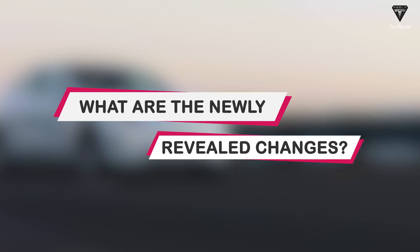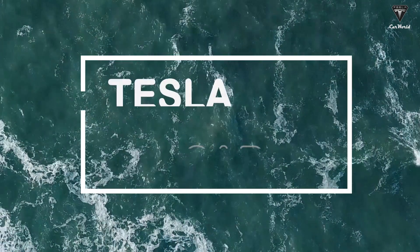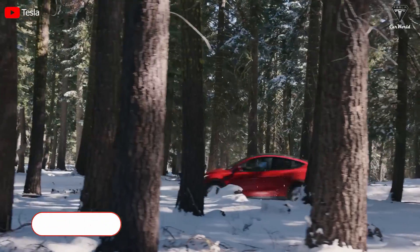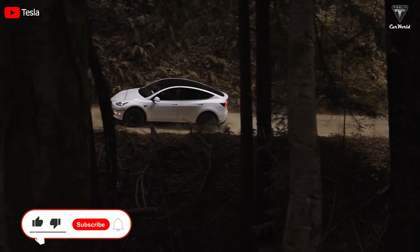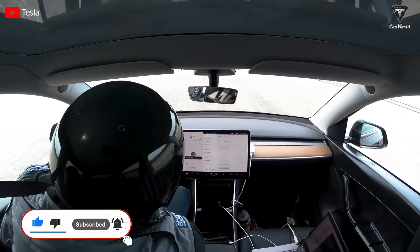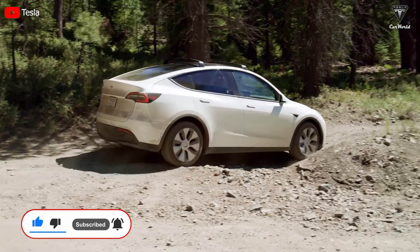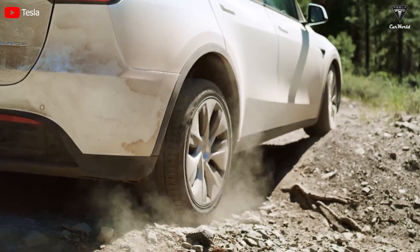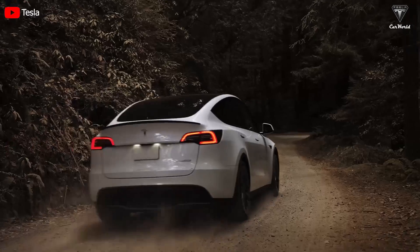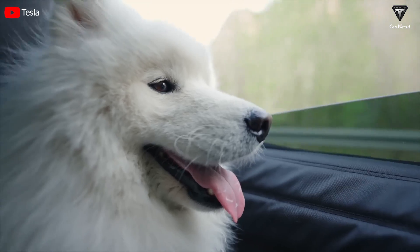What are the newly revealed changes? Join us to find out in today's episode of Tesla Car World. Welcome back to our channel where we talk about everything Tesla. Please show your support by subscribing if you haven't already and ringing the bell so you won't miss out on any of our exciting videos in the future. Let's get started with today's content.